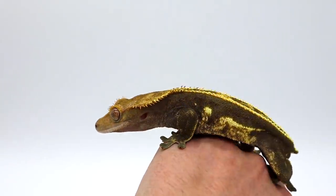Crested geckos do not require any UVB bulb, heat bulb, or really any heat source in general. In the wild they live in a heavily shaded area with little UVB exposure, so they don't require it in captivity. Their temperature range is roughly mid-60s up to about 80 degrees, so your room temperature usually falls within that range. Just make sure your room isn't getting too warm — maintaining temperatures in the 70s is absolutely perfect.